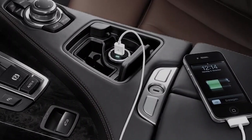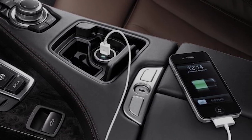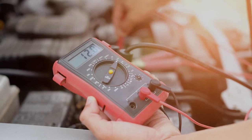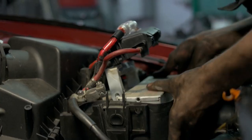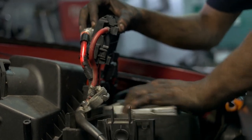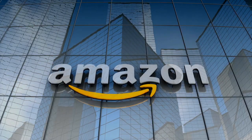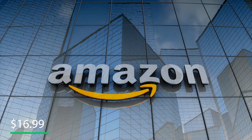It also has an FM transmitter and a dual USB port charger that is compatible with all smartphones. It even displays your car battery voltage, letting you know if your car battery has any issues or if it is still in good condition. And most importantly, it is cheap — costs just $16.99 on Amazon.